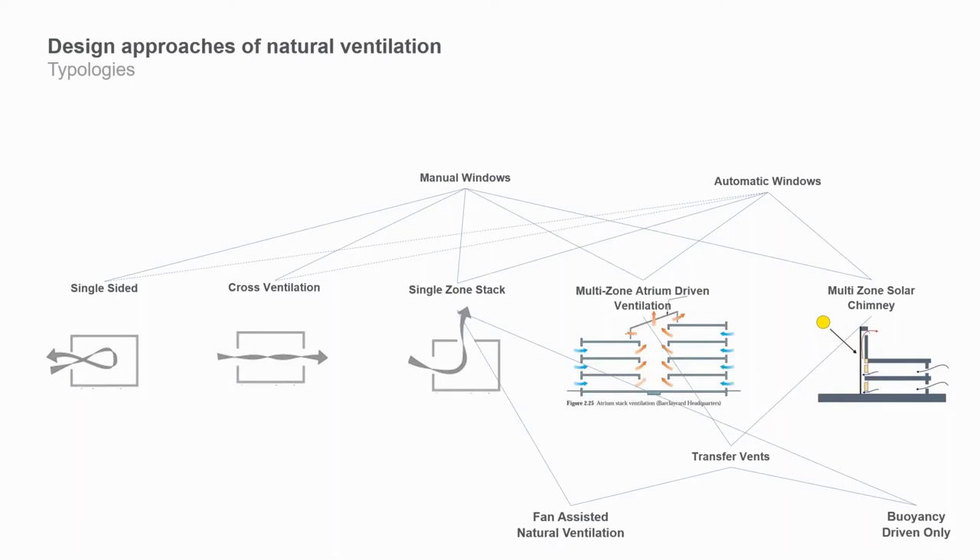Some people will argue that a fan-assisted system isn't really natural ventilation, and that's fair — there is energy associated with it. However, the experience for the people in the building of getting natural ventilation is very much the same, and that's a really big benefit, even more than the energy saved. This way, you can guarantee particular flow rates that you're aiming for.